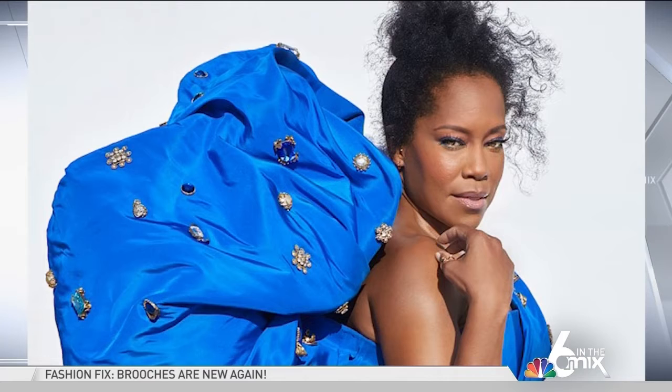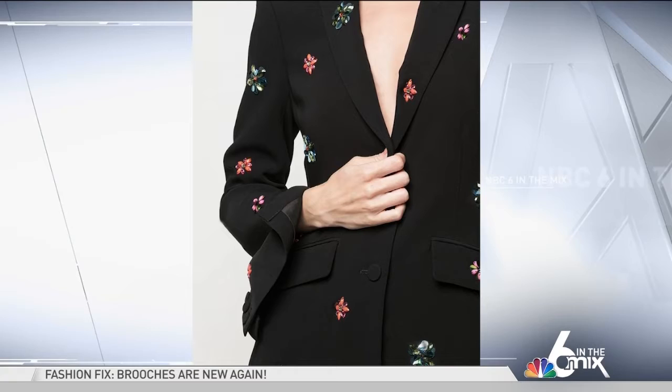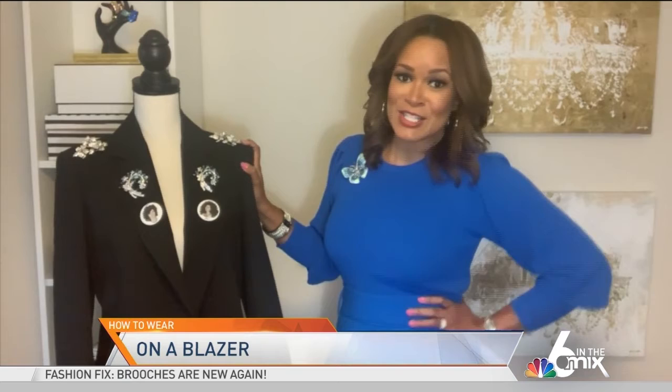Lately I've been seeing lots of brooches and brooch-like embellishments sewn on designer jackets, t-shirts, and sweaters. So we can do the same thing. I took this blazer and added some brooches to it, and it makes it into such a cute look. Let's talk about some other things you can do with brooches — like using a brooch as a pendant on a necklace, adding it to belts, or on jeans.